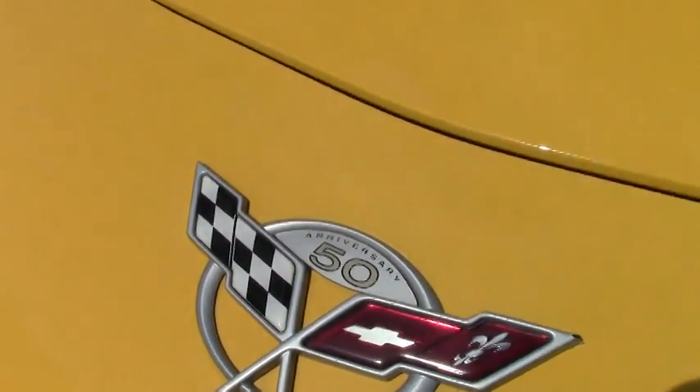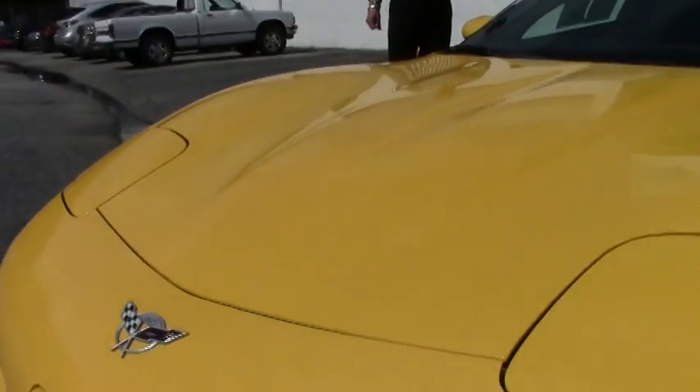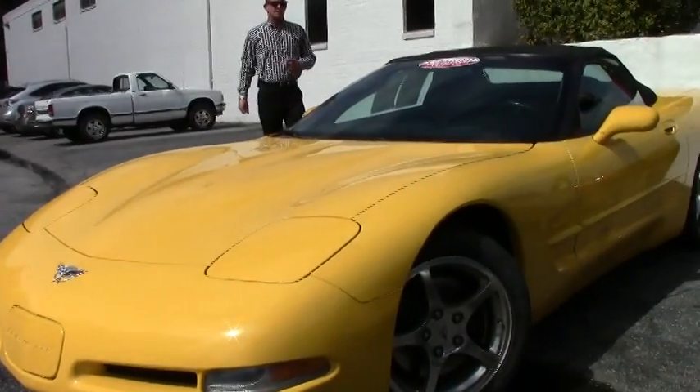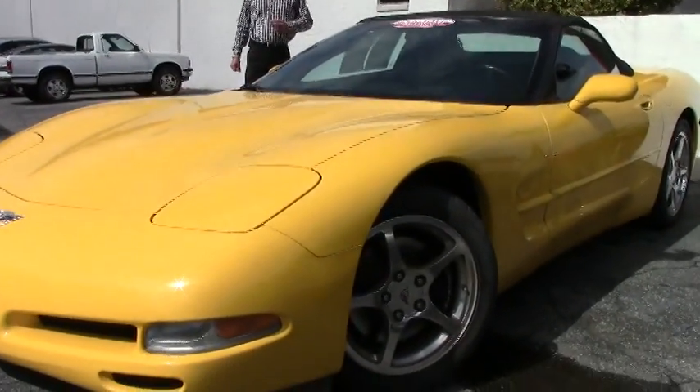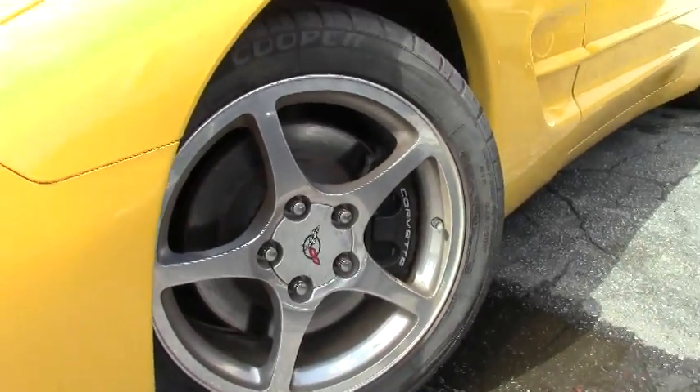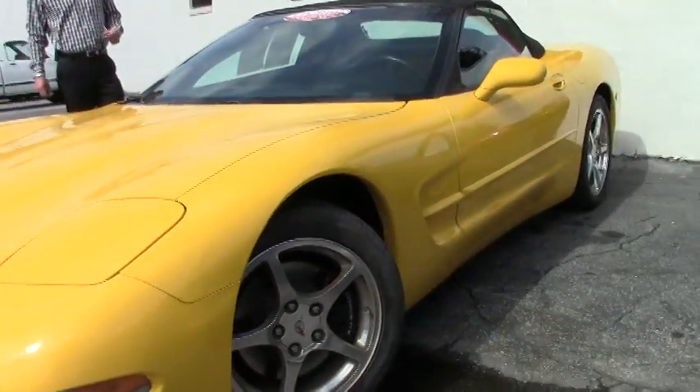She's also loaded up with the heads-up display, dual zone climate control, the Bose stereo system, dual power seats, the memory package, tilt and telescopic steering wheel, and the polished aluminum wheels which really looks nice on this particular car with the yellow.